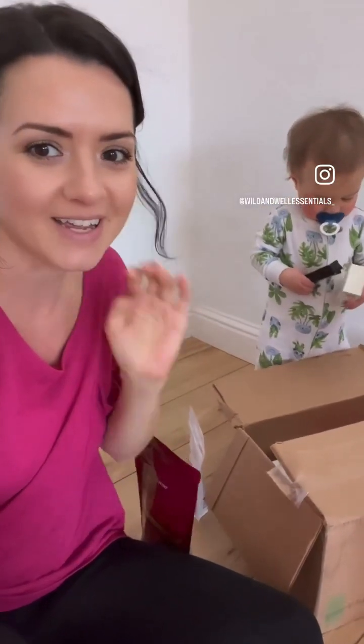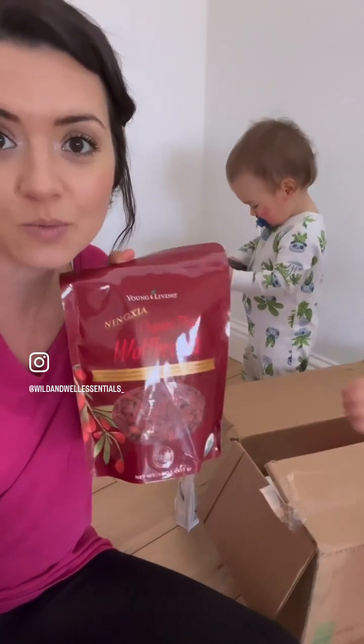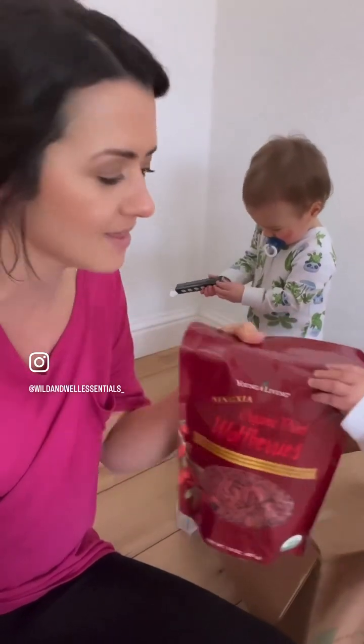We just got our Young Living order and we are going through the box. The boys get so excited — it's so cute. We got — this is the first time that I'll be trying these. Aviana will love these, and the boys will probably like them too.